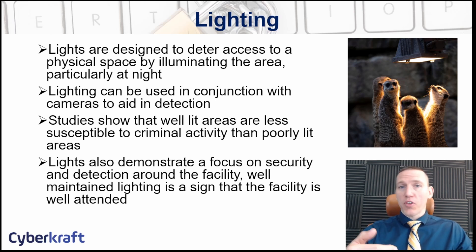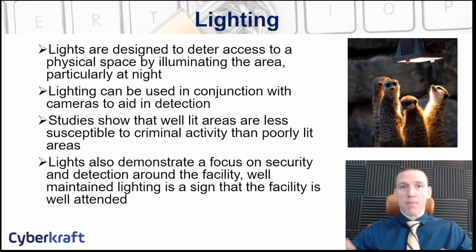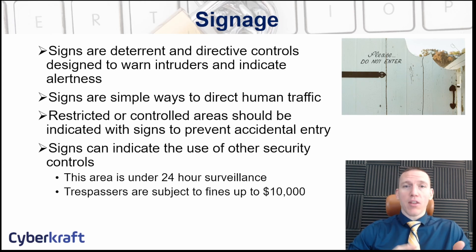Lighting can also be used in connection with other physical security devices like cameras. A well-lit area can be viewed and recorded by a camera that may not have infrared or night vision modes. Studies have shown that criminal activity is deterred by well-lit areas. Lighting can also illuminate signs, which can direct personnel to the appropriate area — for example, 'employees access only' or signs indicating a loading dock.